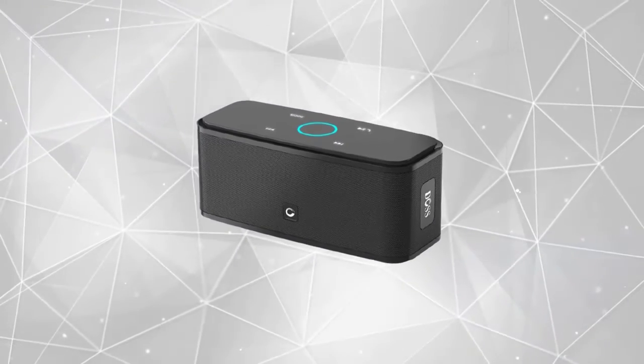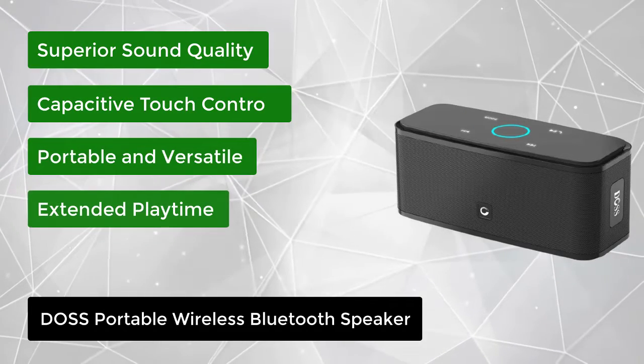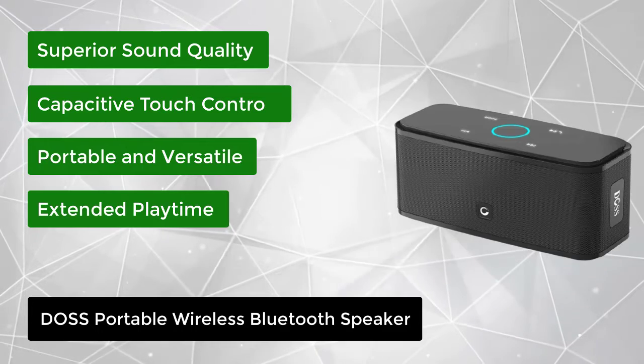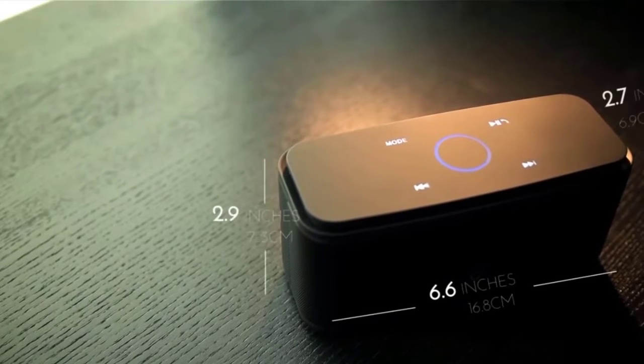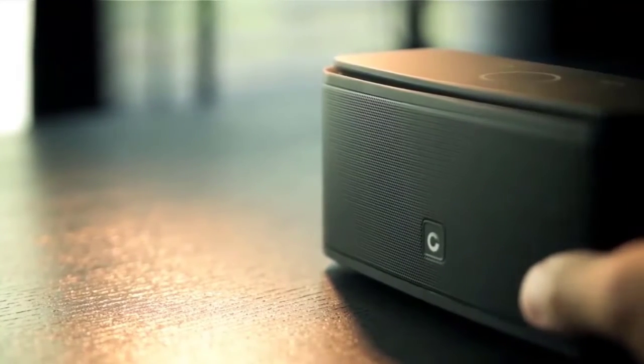At number 3, we have the DOS Portable Wireless Bluetooth Speaker. At first glance, you may underestimate the quality of such a compact speaker. The real appeal of the DOS Soundbox 12-watt speaker lies in its ability to deliver full sound with dramatically deeper bass. Its portability, long-lasting battery, and metallic design make it the perfect audio companion for both indoor and outdoor use.